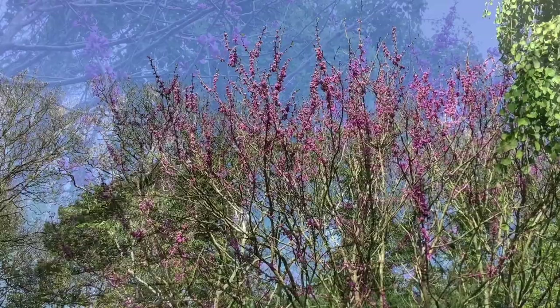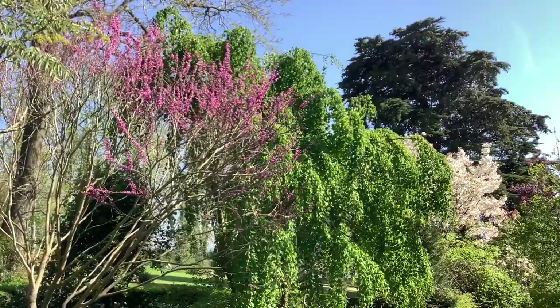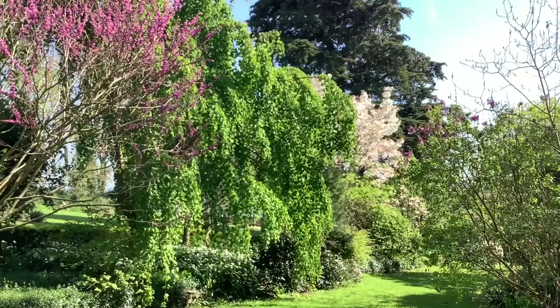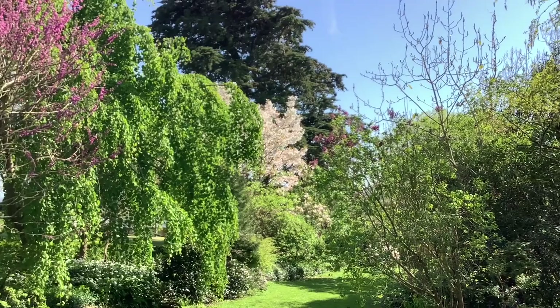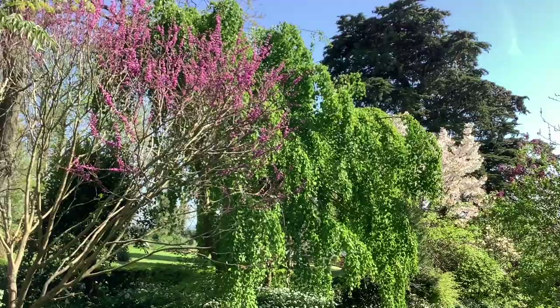And we're moving around now to the Cercis chinensis 'Avondale'. Really quite a lot of colour in the border now here, from the obelisk down to the summer house — with the lilacs, the cherry blossom, and the Chinese Judas tree.